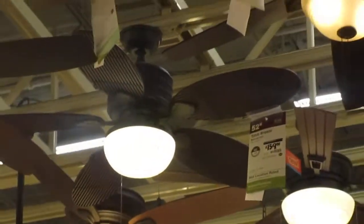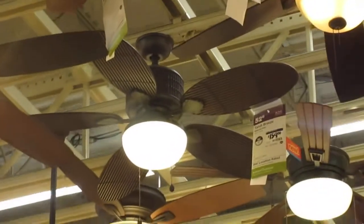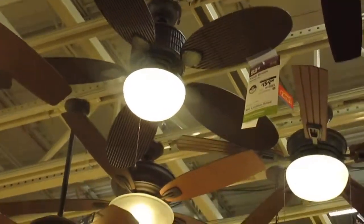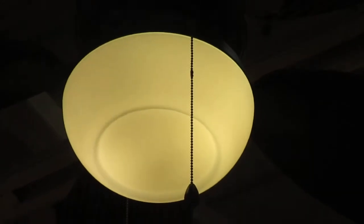Oh, here's the Hanson Bay Tahiti Breeze. This is like the one in Williamsport, Maryland. I love this gazebo ceiling fan — I wanted this in my catalog. That's so interesting.